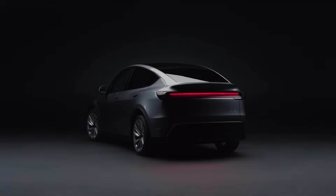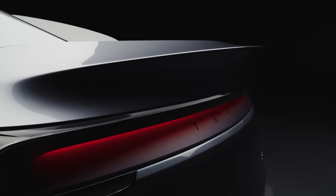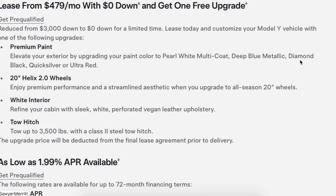On top of the zero down payment, Tesla is adding one free premium upgrade with every new Model Y lease. Customers can choose from premium paint options — pearl white multi-coat, deep blue metallic, diamond black, quicksilver, or ultra red — or instead opt for 21-inch Helix 2.0 wheels, white interior, or a tow hitch rated for 3,500 pounds.